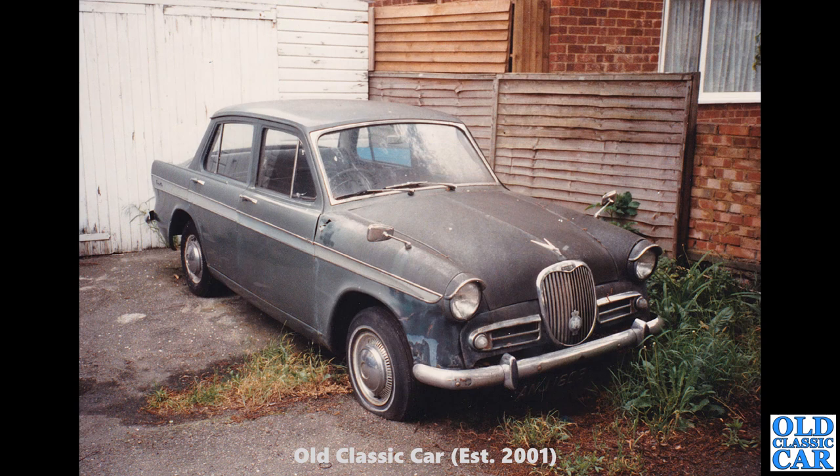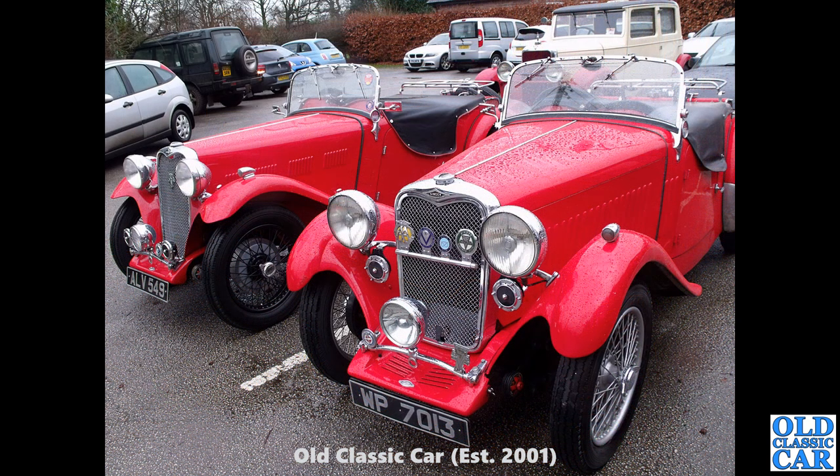Oh dear — a very poorly looking Singer Gazelle that Peter photographed many years ago. This one looks like it's been sat for a very long time — very rotten at the back of the front wings at the top. They were very prone to rusting there, and also where the bonnet hinges mount under the windscreen — it's a rear-hinged bonnet — they often rot out there as well.